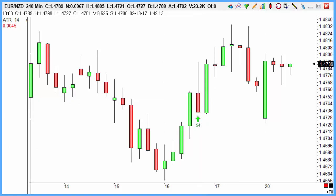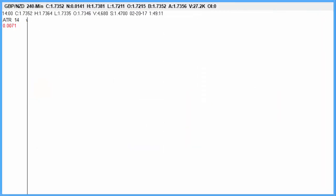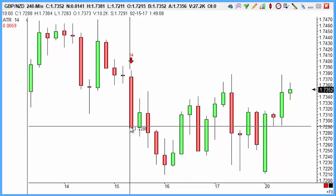And then looking through finally at sterling-NZ — New Zealand on the short side from Wednesday late morning, 10 a.m. Wednesday at 172.88. Moving on very nicely through to our objective as well. So some decent moves in amongst that lot.